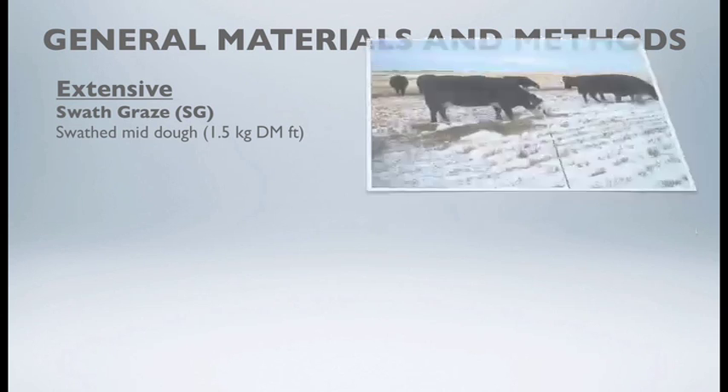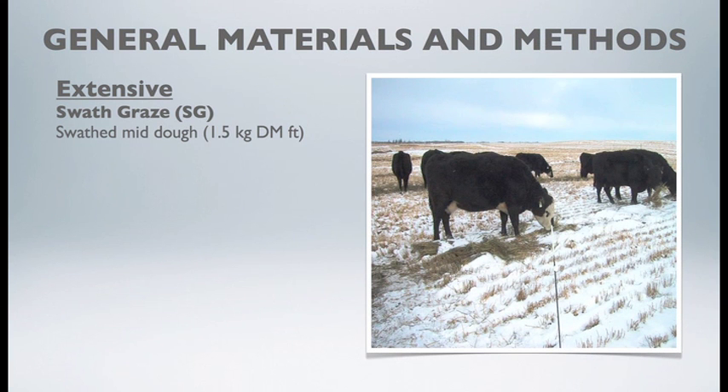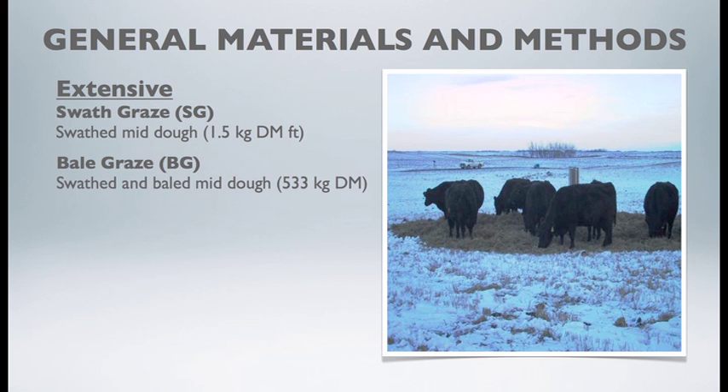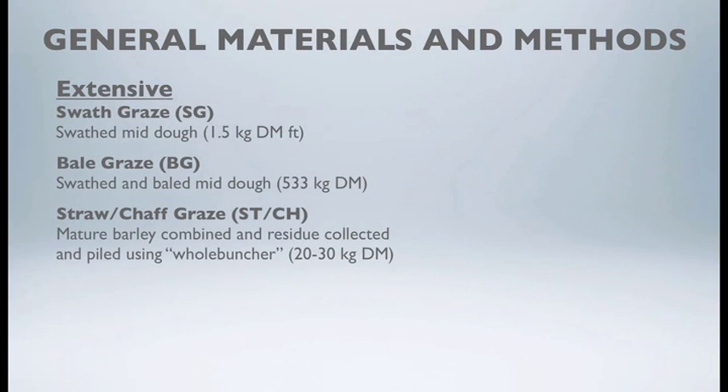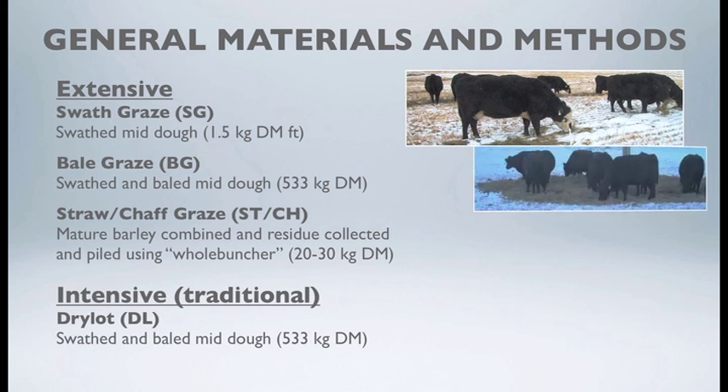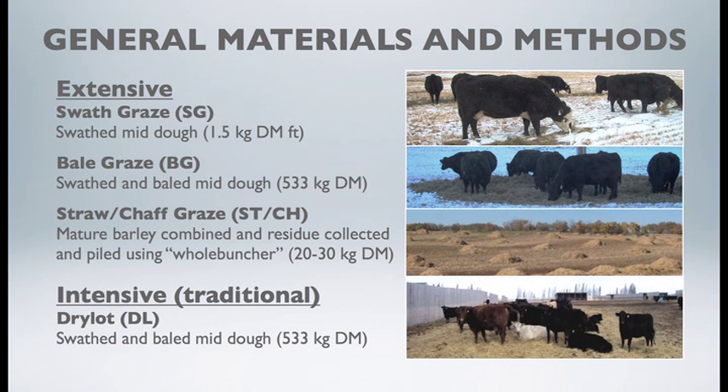The winter feeding programs evaluated included swath grazing, where Ranger barley was grown and swathed at mid-dough stage; a bale grazing program where that barley was swathed at mid-dough and baled as round green feed bales grazed in the field; and a straw chaff graze where barley was allowed to ripen to harvest, combined, with straw and chaff collected using a whole buncher and left behind in 40 to 50 pound piles. These three extensive systems were compared to an intensive dry lot system where green feed bales were fed over a hundred-day period.